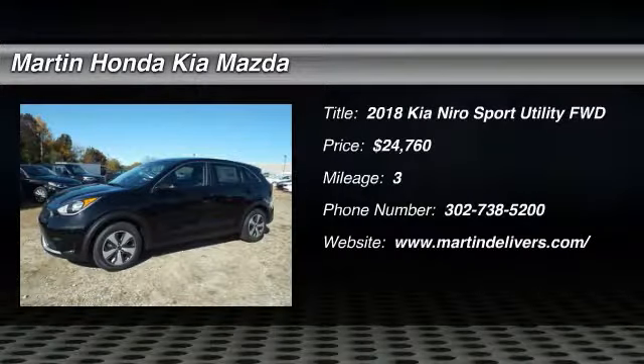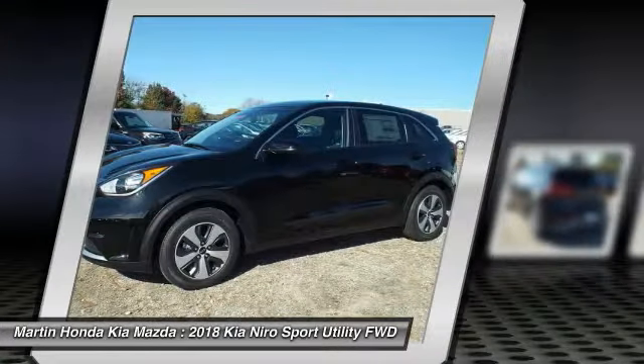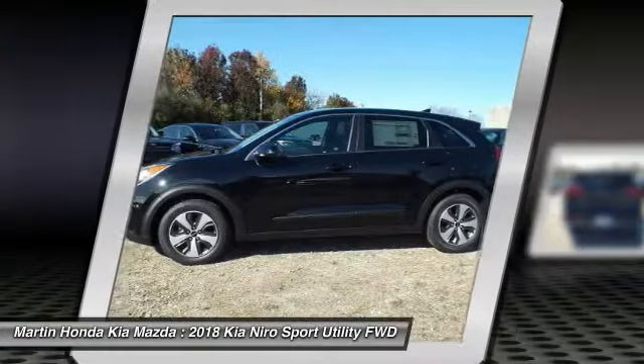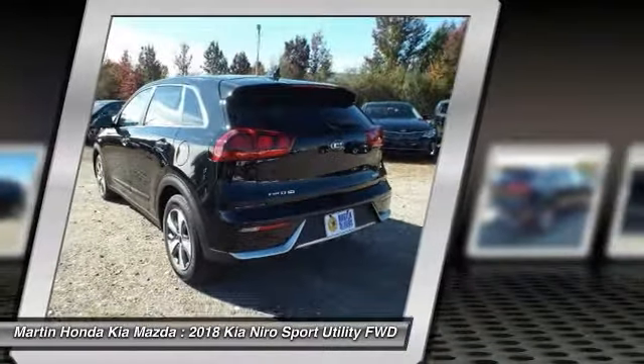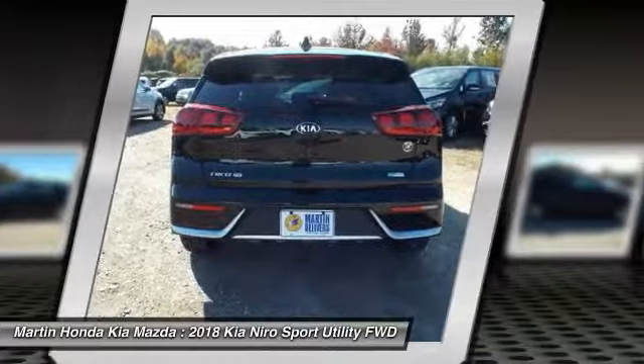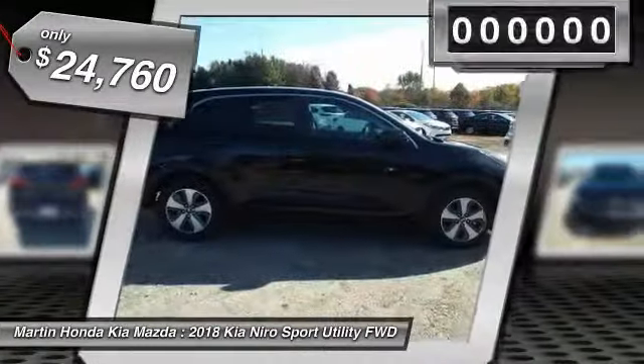The 2018 Kia Niro provides functionality and fuel economy you would expect from a hybrid crossover. The roomy cabin and elevated seating let you know you're in a crossover vehicle. However, the fantastic miles per gallon rating reminds you that you're still in a hybrid, and it is priced below $25,000.